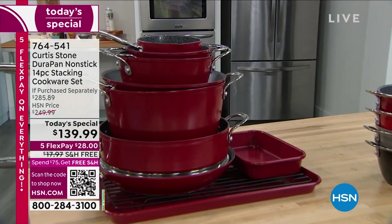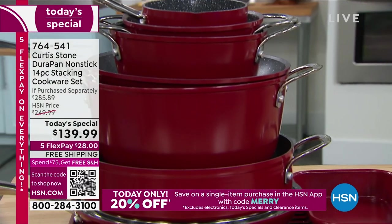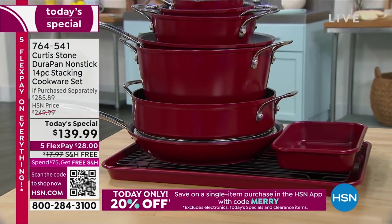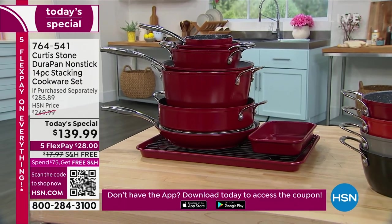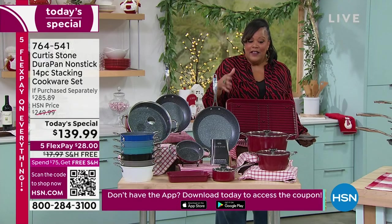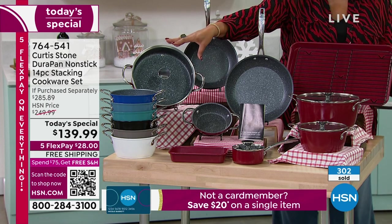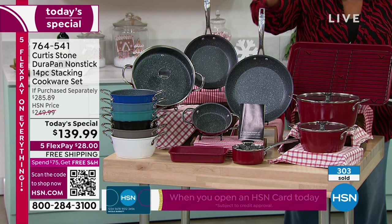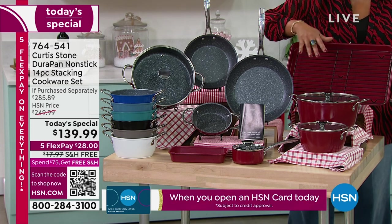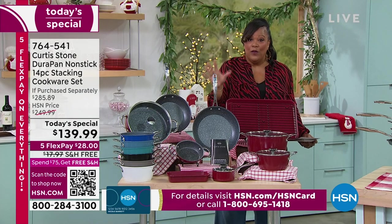You are getting stackable to save counter space. You're getting three fry pans: a 6.5 inch, a 9.5 inch, and an 11 inch fry pan. You're getting your saucepan — your butter warmer, your two quart, and your huge 4.8 stock pot. Just the 4.8 stock pot alone is about $60. Your 10 inch saute pan is about $45. Just your baking pan with the rack is another $40 — that pays for the whole set and you're getting everything else basically for free. It's free shipping and $28 to get it home because you spread your payments over five months.